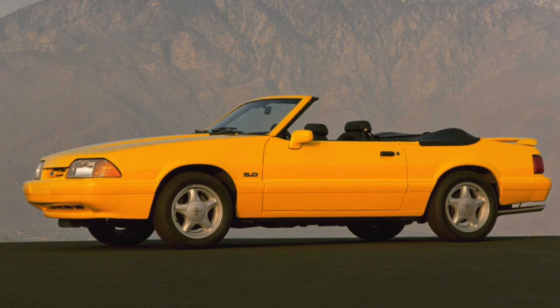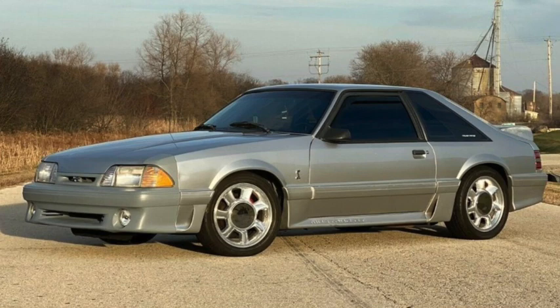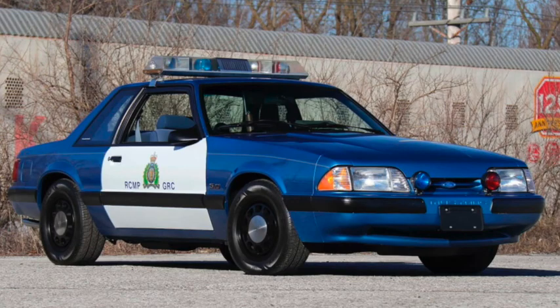1993 saw a number of special editions, mostly special colors on convertibles — red, white, and yellow — but it also saw the introduction of the Special Vehicle Team, or SVT, Cobra, which included upgraded engine, suspension, brakes, and cooling. With 230 horsepower and 304 pound-feet of torque, it did 60 in 6 seconds and the quarter mile in 14.5, with a top speed of 150, seeming all the more impressive as the GT saw a reduction in power to 205. Sales would climb back over 100,000 after dropping below 80,000 the previous year. It would also be the last year of the Special Service Package introduced in 1979, also known as the Police Interceptor.